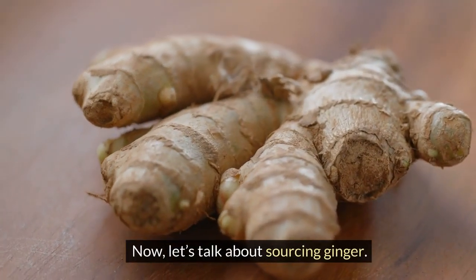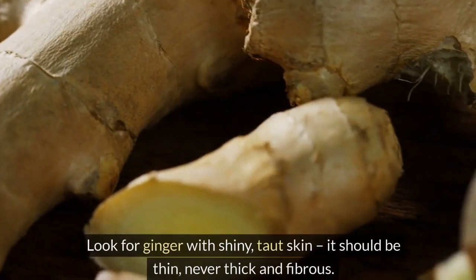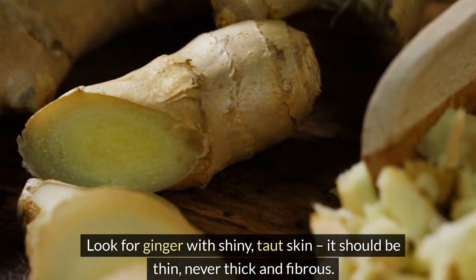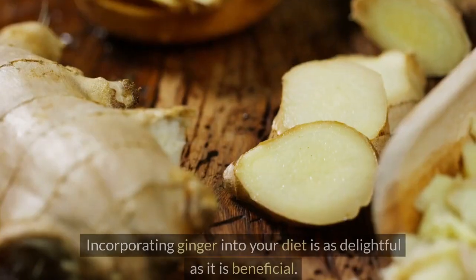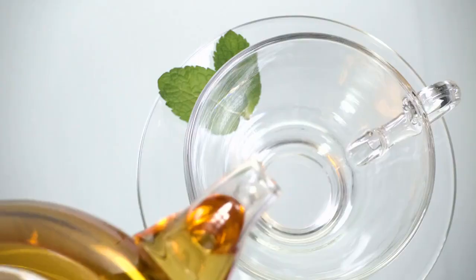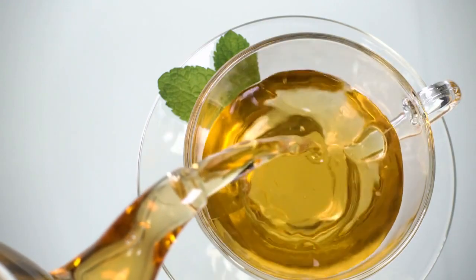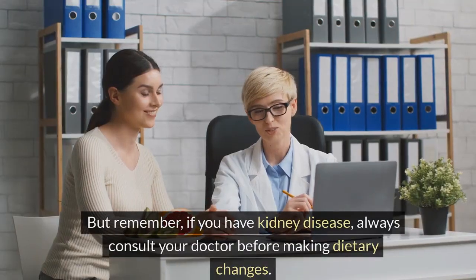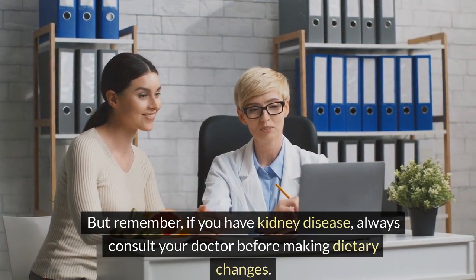Now, let's talk about sourcing ginger. It's not just about picking up any root. Look for ginger with shiny, taut skin — it should be thin, never thick and fibrous. This little tip ensures you get the best quality. Incorporating ginger into your diet is as delightful as it is beneficial, from adding a zing to poultry and fish marinades, to spicing up fruit salads, or even just brewing a simple, soothing tea. But remember, if you have kidney disease, always consult your doctor before making dietary changes.